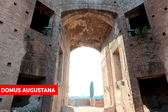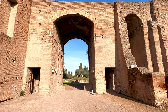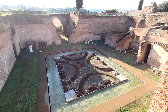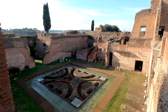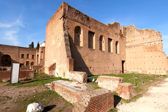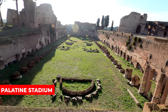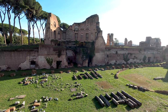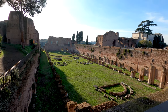Over here we have the Domus Augustana, a magnificent palace built in the first century AD. It was the private residence of the Roman emperors and one of the most impressive buildings of the Roman Empire. The Palatine Stadium was used for various athletic contests, also built in the first century AD, with an oval shape designed to accommodate running and wrestling competitions.